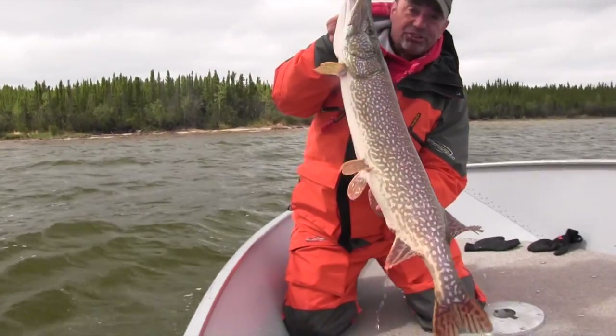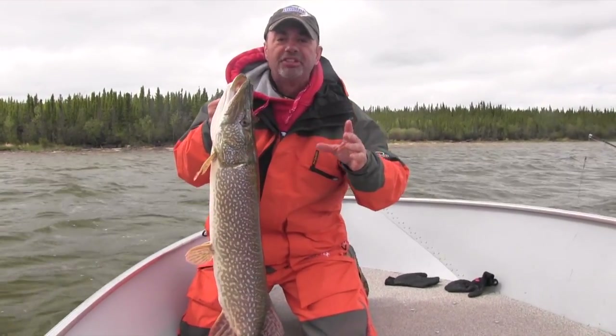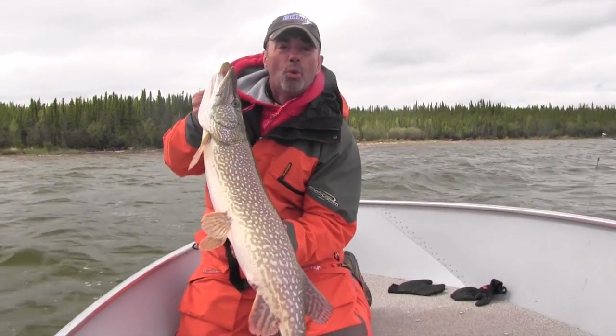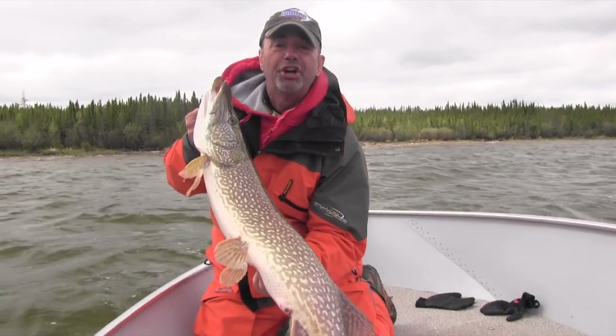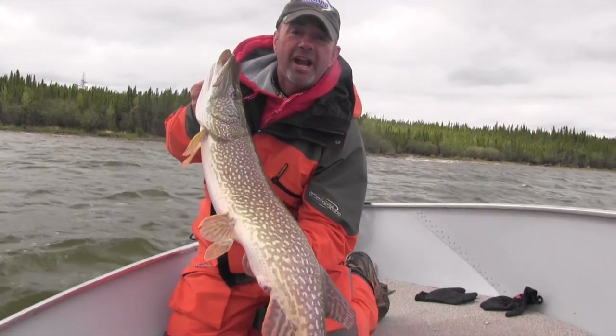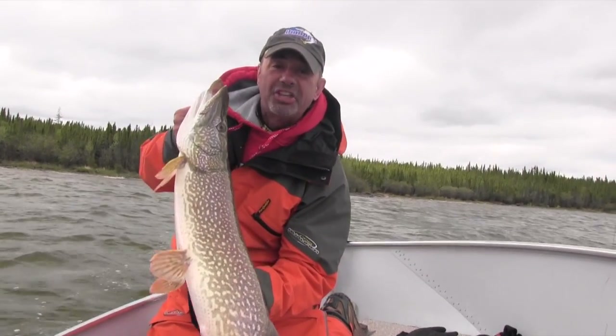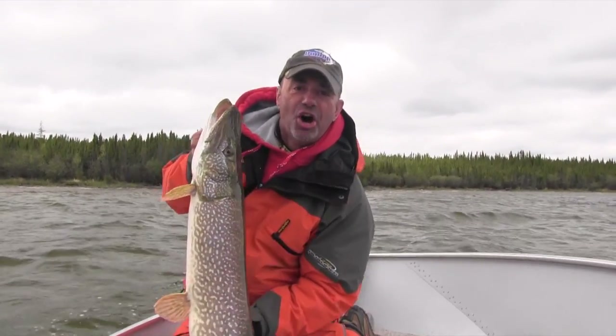Oh man, now that is the way to start. Hey, this week we're in northern Manitoba at my favorite place, Dunlop's Lodge and Outpost. We are faced with a severe cold front, but sometimes you just got to work through it. You're going to see what happens — you're going to be right with us in the boat. This could be exciting, it will be, and this is Hook'n Hut TV.